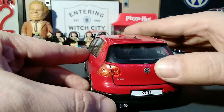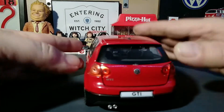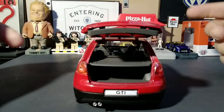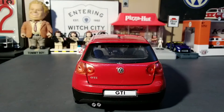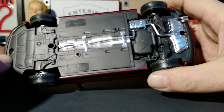It's got GTI badging, the Volkswagen logo, a GTI license plate, and separate pieces for the exhaust. It also has an opening hatch with a parcel shelf — unlike the real model it doesn't raise up when you open it, but it'll be displayed closed most of the time anyway.